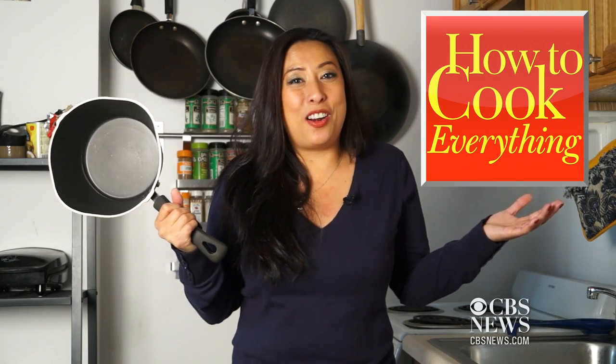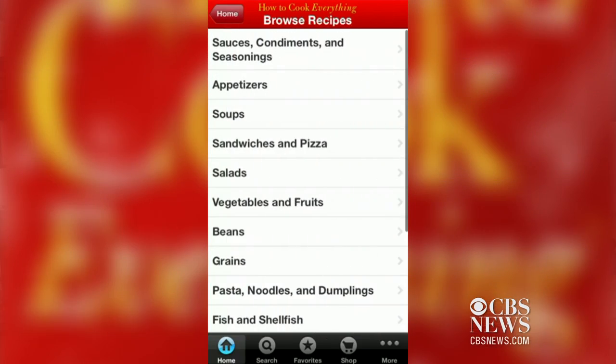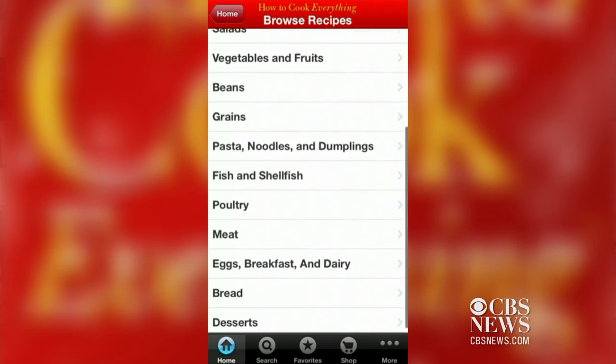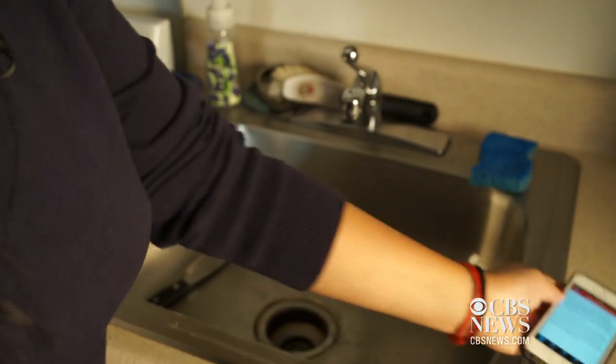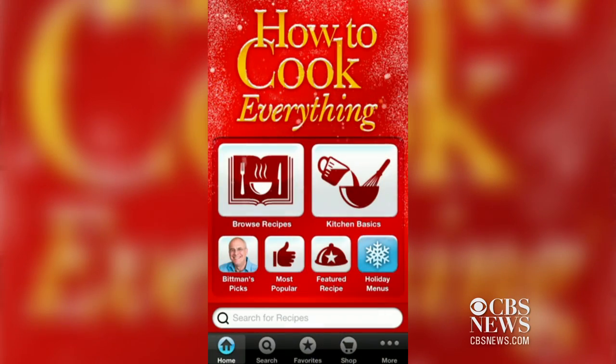If you need help boiling water, try downloading How to Cook Everything. Along with thousands of recipes, there are tons of tips for beginners, from how to braise meat to how to wash and store knives. It's an amazing app, but take note — it'll cost you about $10.